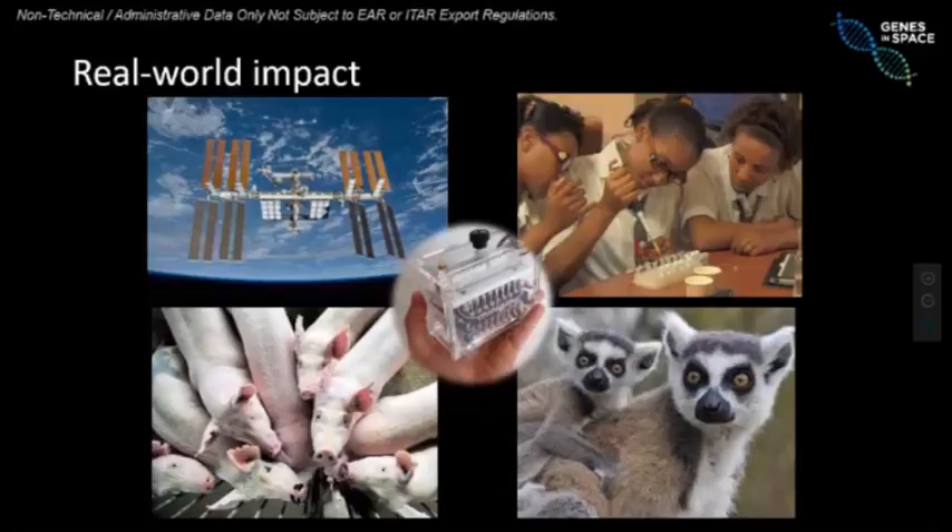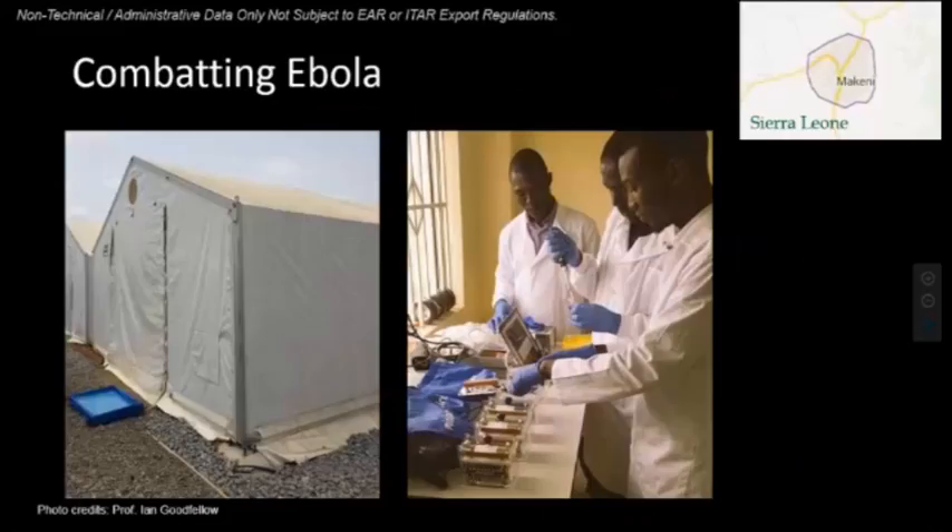I'll give you a few examples of where MiniPCR is actually being used — what happens when you take a technology that is usually big, bulky, and expensive and put it in the hands of more people. These pictures are from Sierra Leone, where two years ago there was a big outbreak of Ebola. People were having a hard time diagnosing Ebola and tracing the virus. A doctor from the UK, Dr. Ian Goodfellow, traveled to McKinney to help with the outbreak and took a MiniPCR with him.